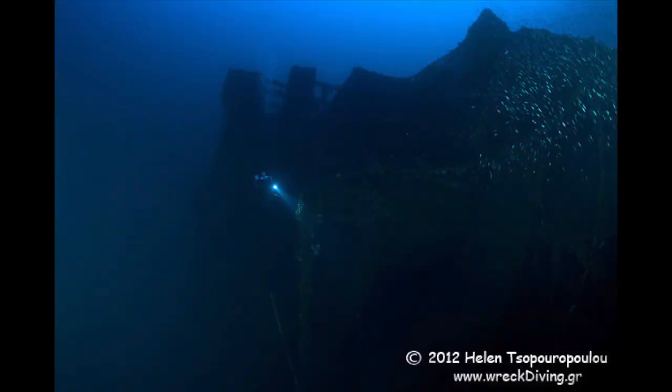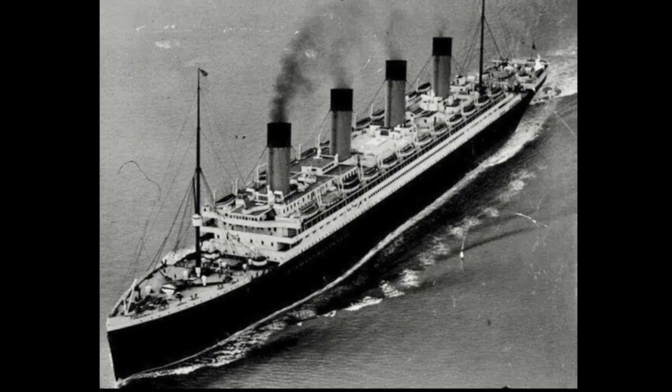In this picture of the forward superstructure, you can see in the foreground one of the two cargo cranes located on the well deck, which were used to lower luggage into the holds below. Here is an image of one on the Olympic.